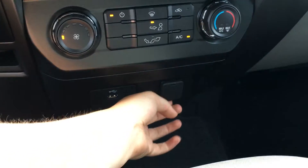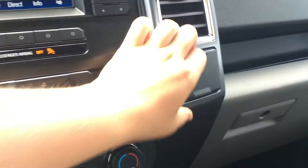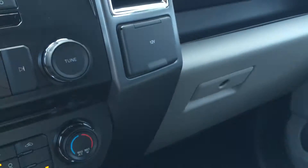There's a USB port, power port, and this pops open to give you access to storage. On the right hand side, you have 12 volts of power and a locking glove box.